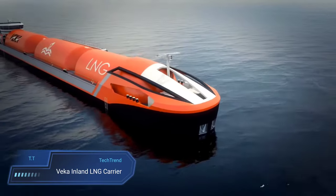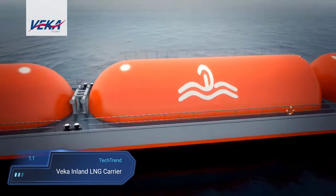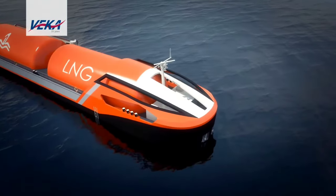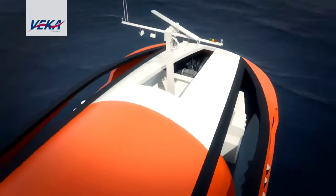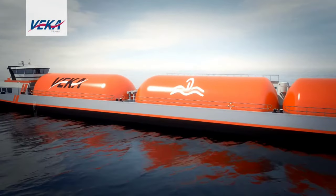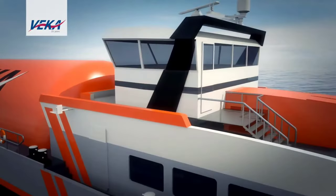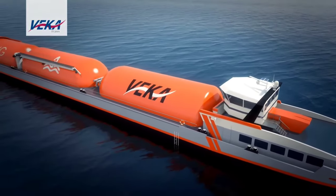Vaker Inland LNG Carrier. The Vaker Inland LNG Carrier, a collaborative creation between the Vaker Group and Dean Shipping, stands as a beacon of innovation in maritime transportation. With a length spanning 90 meters, this vessel redefines the possibilities of inland shipping, boasting the capacity to transport 2,250 cubic meters of LNG. It symbolizes a remarkable synergy of shipbuilding, shipping and LNG transport expertise, marking a significant leap forward in the evolution of maritime logistics.